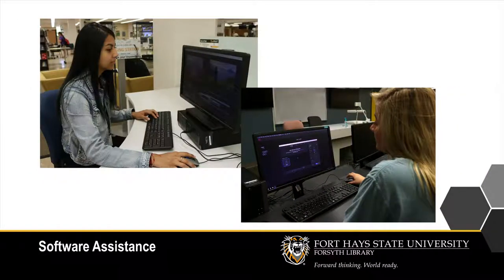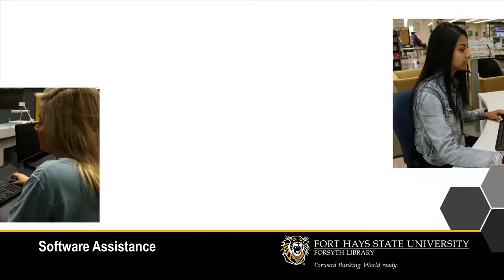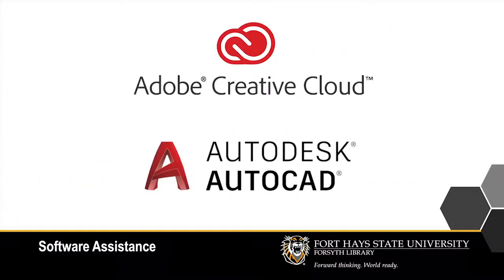If you're on campus, Forsyth Library's public computers have several specialized software packages, including Adobe Creative Cloud and AutoCAD.